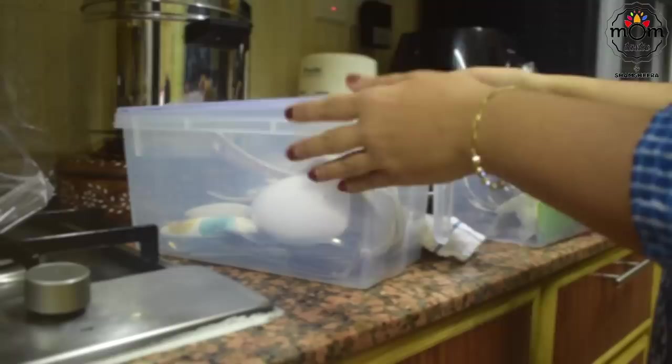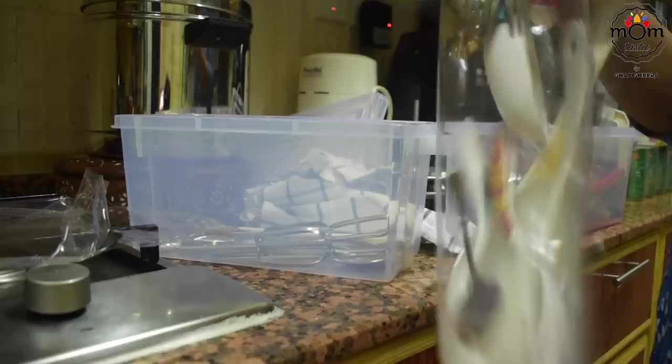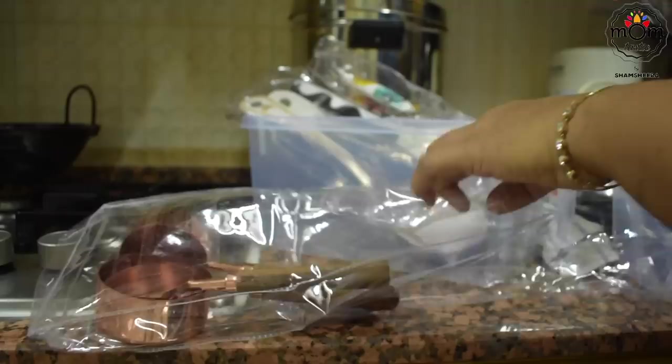All the baking stuff will go in one box. I keep these small good-quality covers and they come in useful later. Whatever I packed — be it in the bedroom, kitchen, or living room — everything was packed in that specific room so that movers could easily place it in the corresponding room in the new apartment.